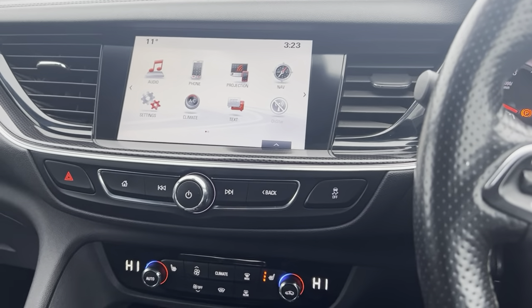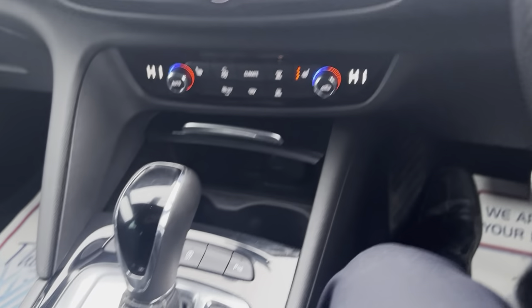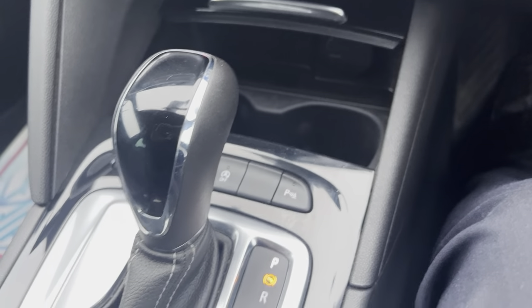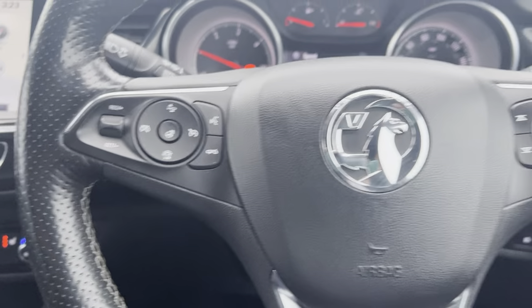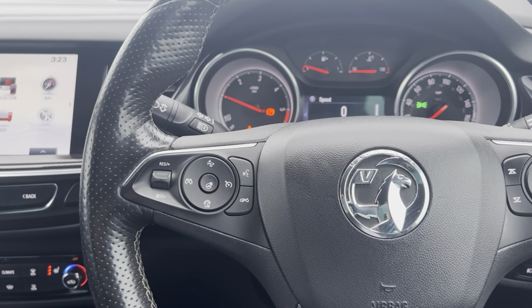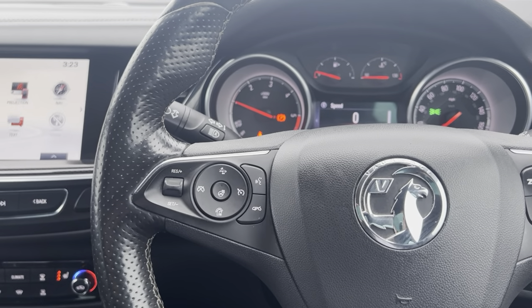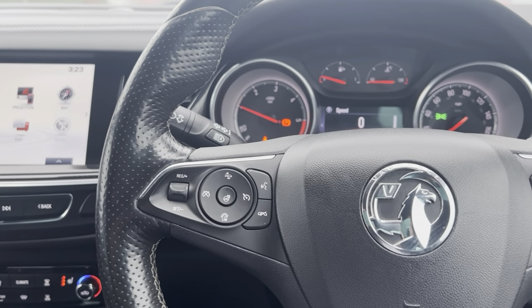Nothing's been missed on this vehicle. Parking sensors as well, auto on and off, electric handbrake. Don't miss out on this one, guys. Head straight over to carfirm.co.uk where you can reserve the vehicle. We do offer great finance packages, extended warranty options, and paint protection. Thanks, guys.